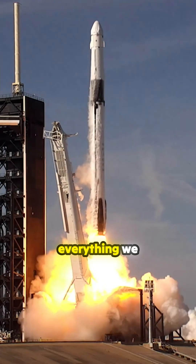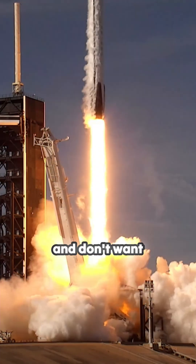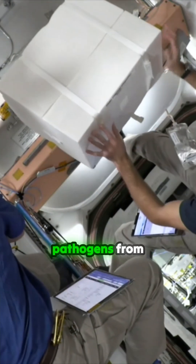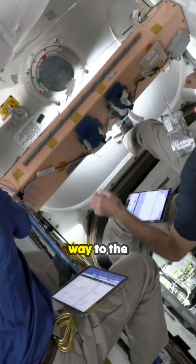NASA microbiologist Dr. Sarah Wallace explains: "We can't sterilize everything we send into space, and don't want to. But we do a lot to limit potential pathogens from making their way to the station."